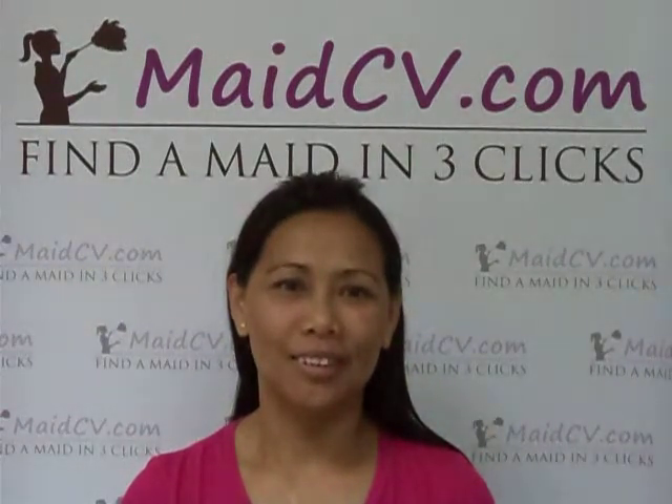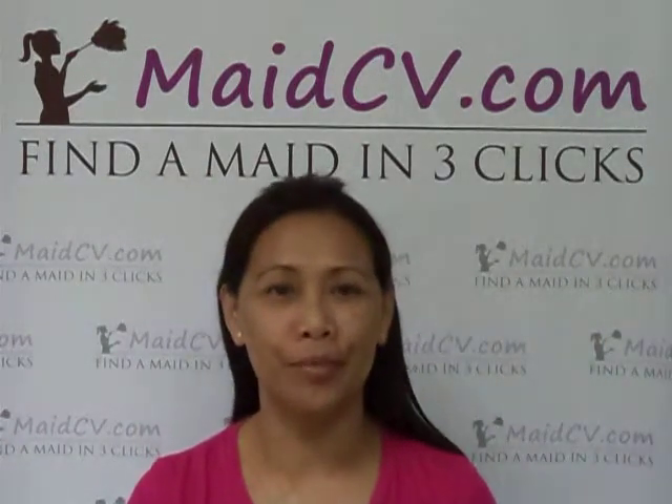Welcome to MadeCV.com. What is your name and nationality? I'm Marguerite Martinez and I'm a Filipina.